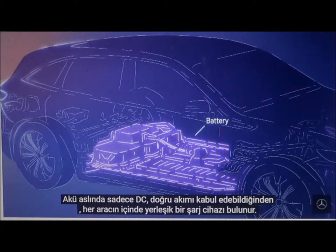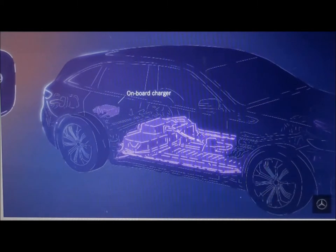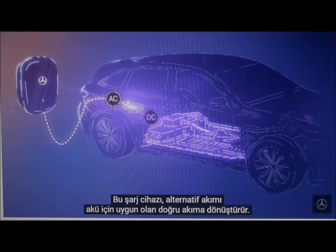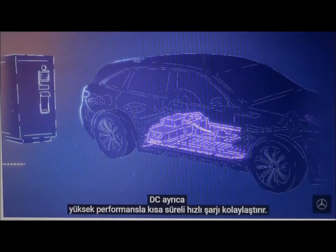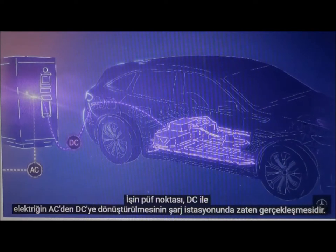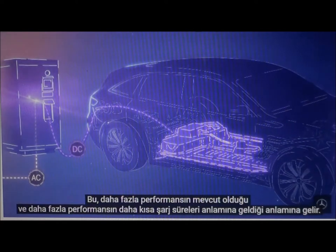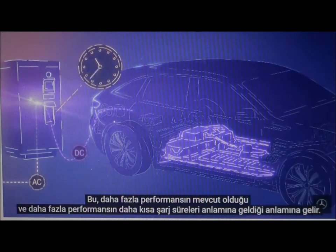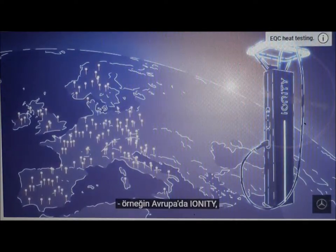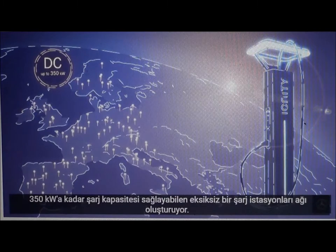As the battery can only accept DC — direct current — there is an onboard charger inside every vehicle. This charging device converts the alternating current to the direct current, which is suitable for the battery. DC also facilitates a short period of rapid charging with high performance. The trick is that with DC, the conversion of electricity from AC to DC already happens at the charging station. This means more performance is available, and more performance means shorter charging times. There are special rapid charging stations for this — in Europe, for example, Ionity is creating an entire network that can provide a charging capacity of up to 350 kilowatts.